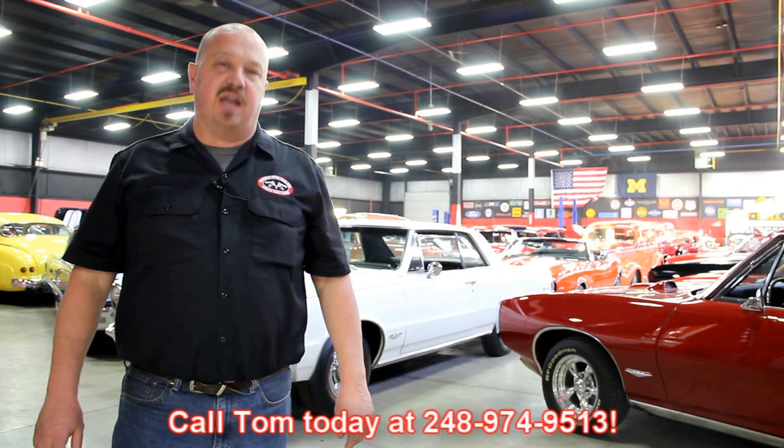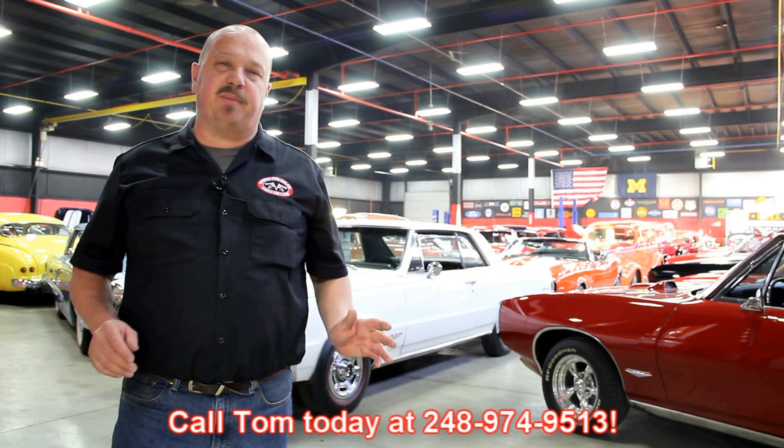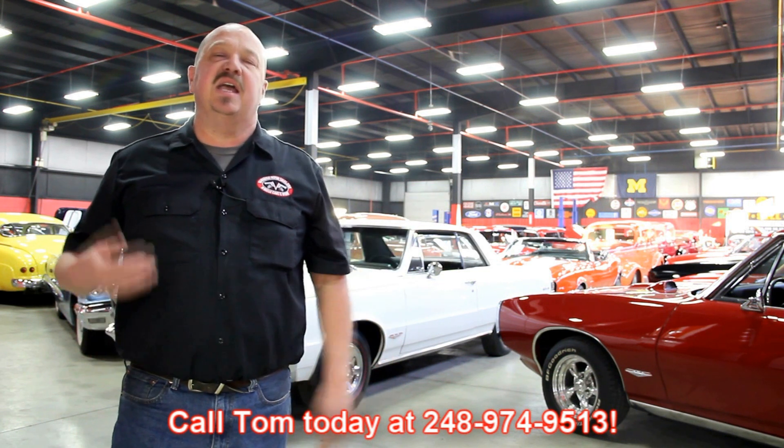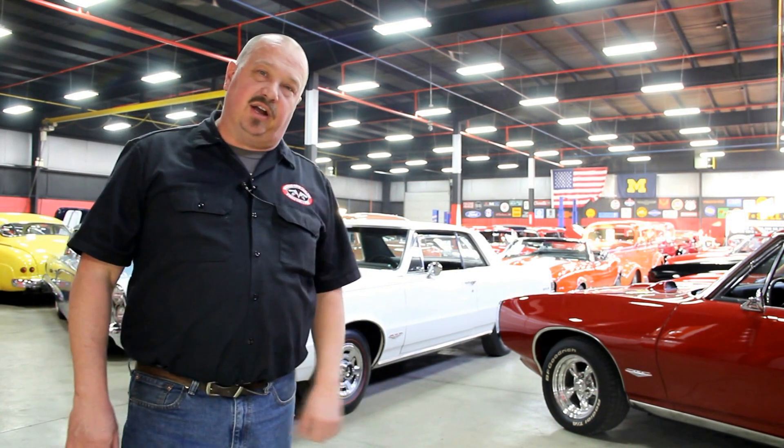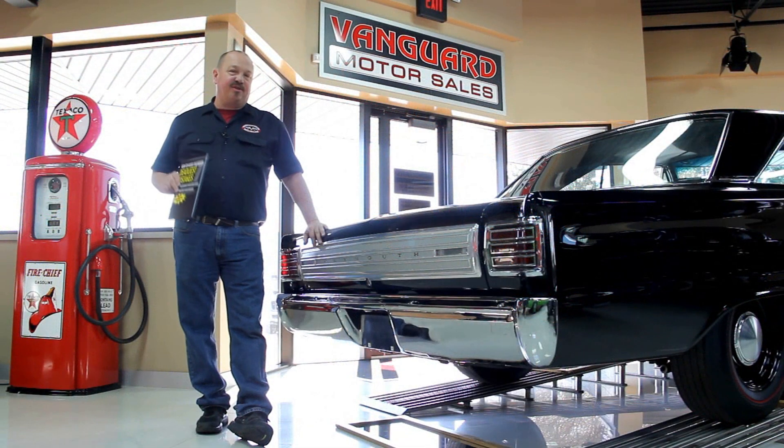We encourage you to come visit us here at Vanguard. If you're from out of town, fly into Detroit Metro Airport and call Tom at 248-974-9513. We can send somebody down to the airport to pick you up — it's only about a 20-minute ride. We're right here in Plymouth, Michigan, and you can come out and check out all these cars.